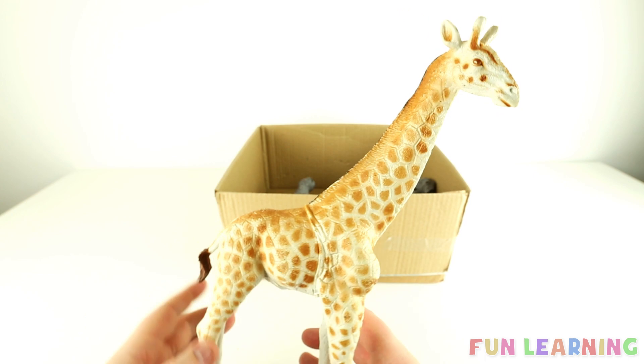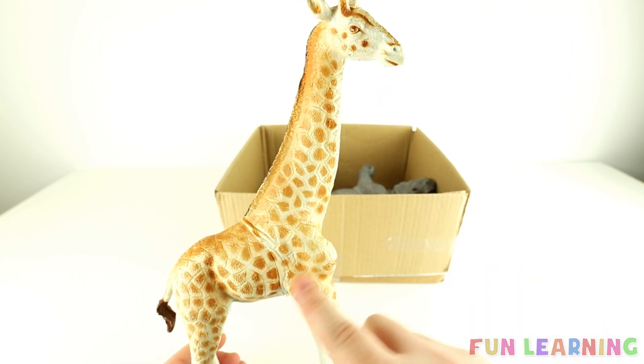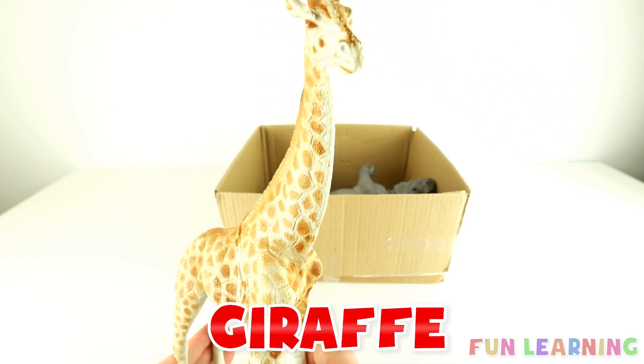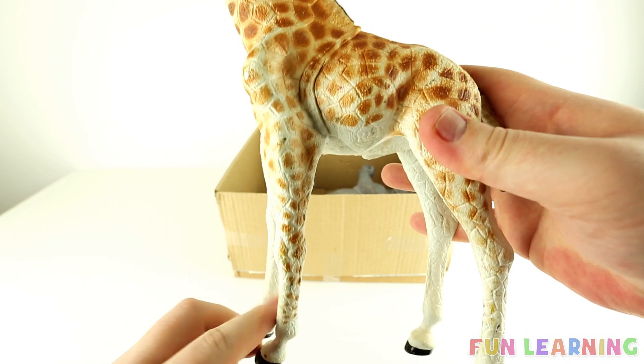What about this one? Do you know its name? It has a very long neck and spots. It's a giraffe. It also has very long legs.